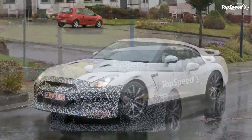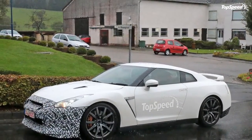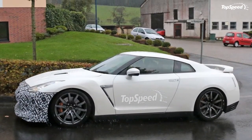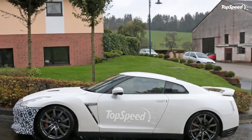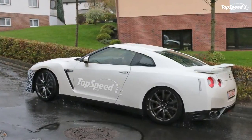Click past the jump for a closer look at these TopSpeed-exclusive previews of the next-gen Nissan GT-R. Update March 13, 2014: a possible leaked image and insider information puts the 2016 GT-R at over 800 horsepower and gives it a whole new look.